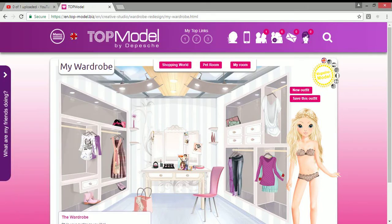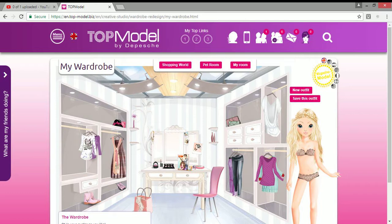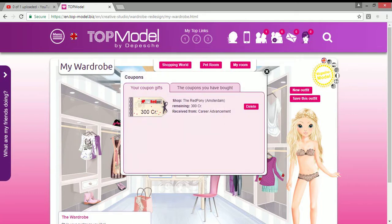Hey guys, Emi here! Today I'm going to be doing my top model wardrobe tour 2017, just like my movie stop. I'm going to start off with coupons, which I have got one for Red Pony.